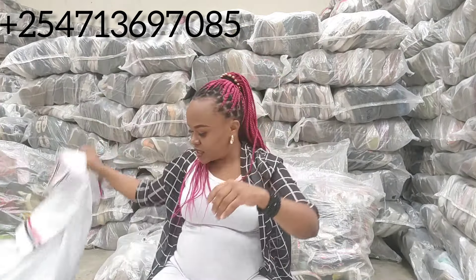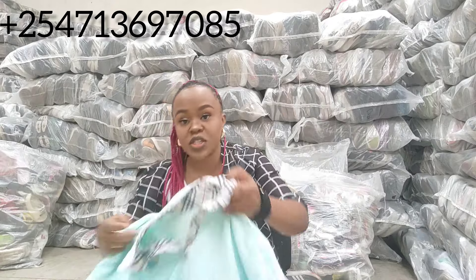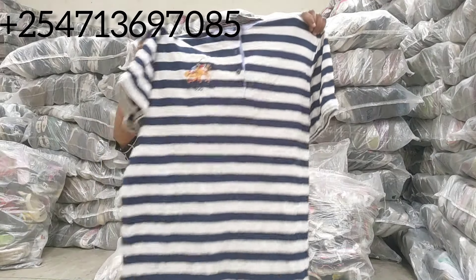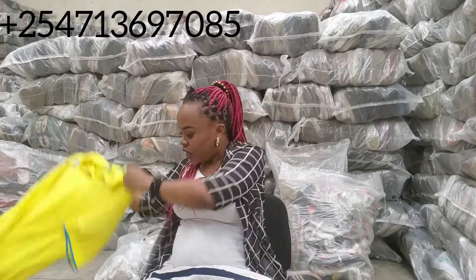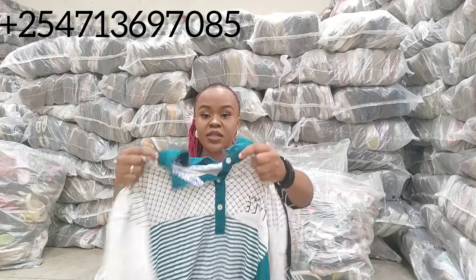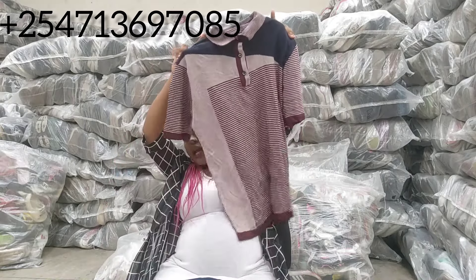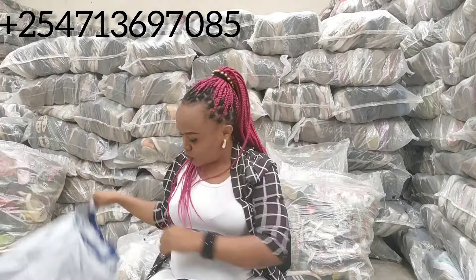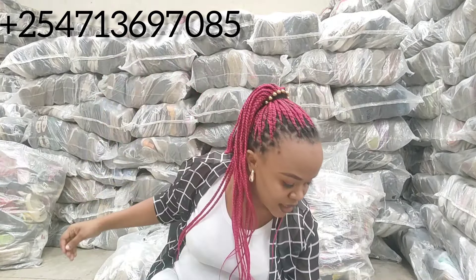The bale is going to give you different sizes and different designs. If you're interested in this bale, visit my shop. If you're too far to visit, we also do deliveries — deliveries in Kenya are free of charge, and outside Kenya we charge a small fee. The polo t-shirt bale is going to give you 300 pieces. We have it and we will sell it to you, and if you're far we'll do deliveries for you.